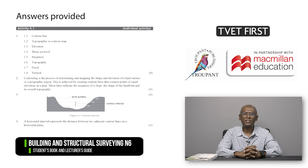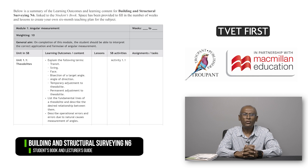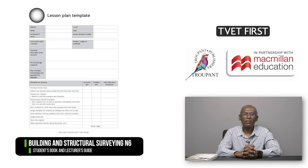The TVET First Lecturer's Guide, which is approved by the DHET, includes detailed answers to all the activities in the students' book. The Lecturer's Guide sets out calculations and diagrams wherever these are needed. Also included is a 10-week teaching plan, an overview of the learning outcomes for each module to help you plan your lessons, as well as a photocopiable lesson plan template.